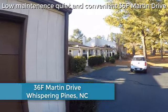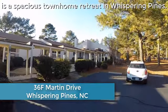Low maintenance, quiet and convenient, 36F Martin Drive is a spacious townhome retreat in Whispering Pines.